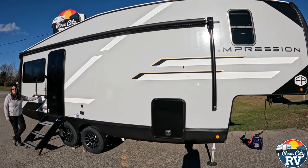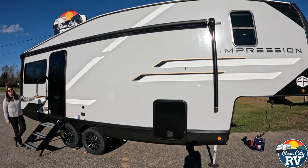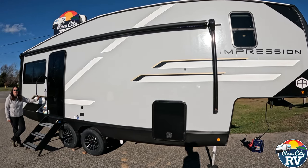Hello everyone, I'm Molly here with Row City RV and today we're going to take a look at the all-new Impression 235RW. Is this the correct model for you? Here are five key specifications to help you decide.